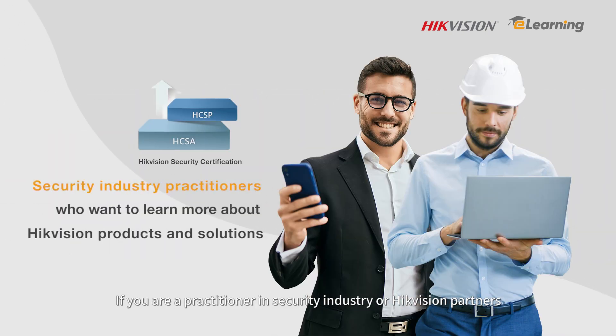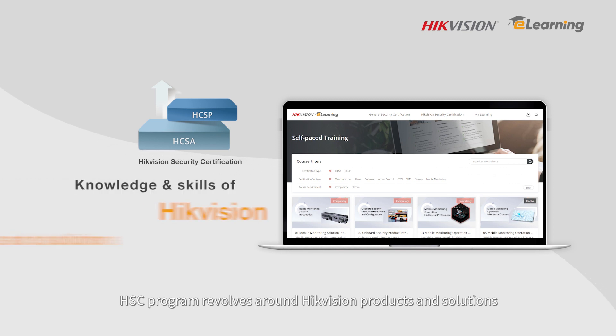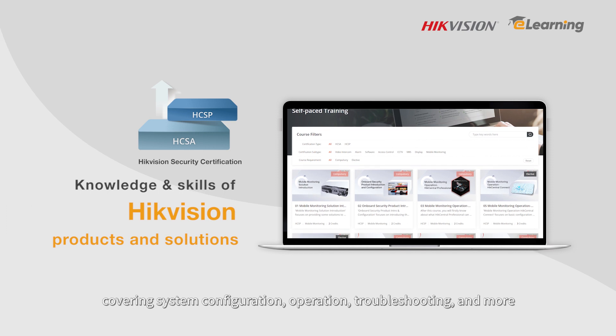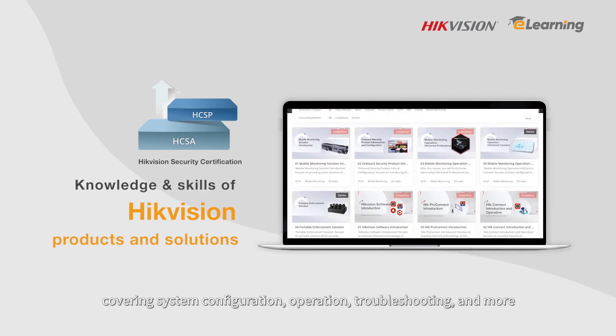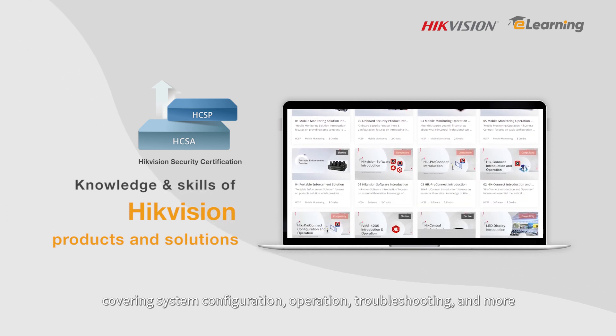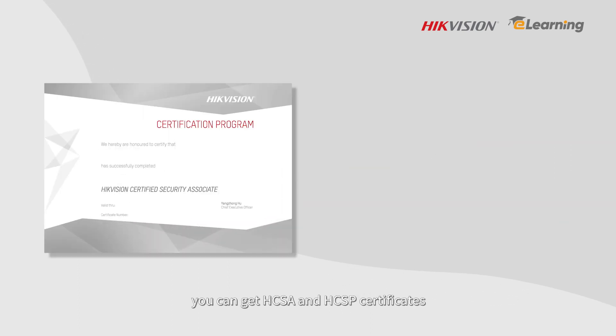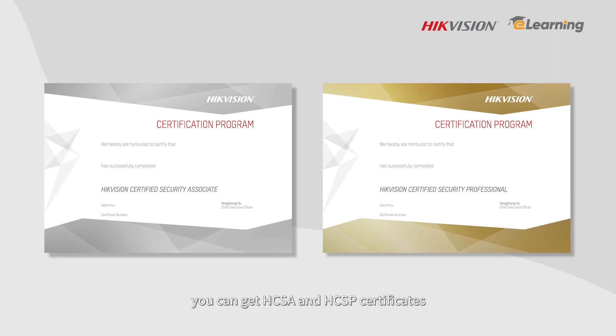If you are a practitioner in the security industry or a HikeVision partner and want to learn more about HikeVision products and solutions, you can start with the HSC program. The HSC program revolves around HikeVision products and solutions, covering system configuration, operation, troubleshooting, and more. After finishing this program, you can get HCSA and HCSP certificates.